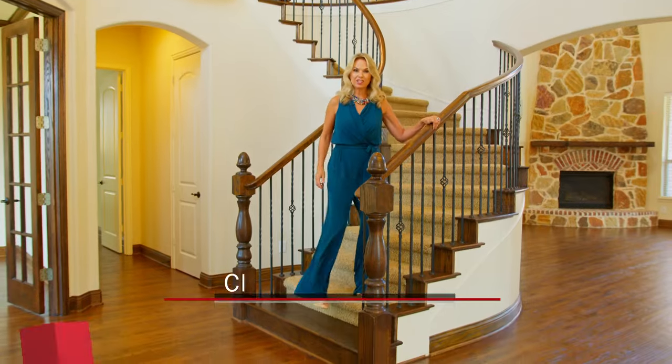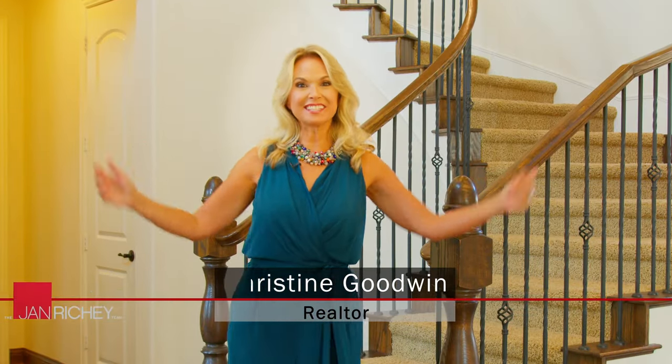Welcome to 4098 Chevy Chase Lane here in Frisco, Texas. I can't wait to show you this lovely home.